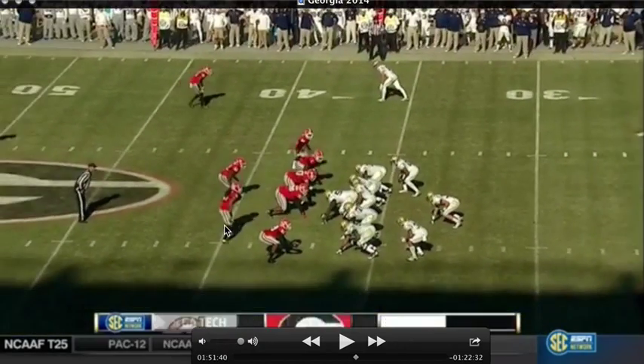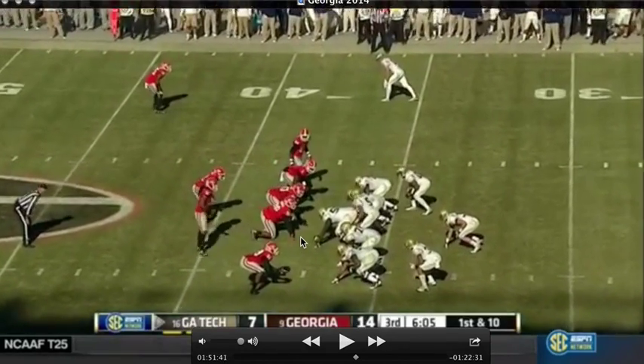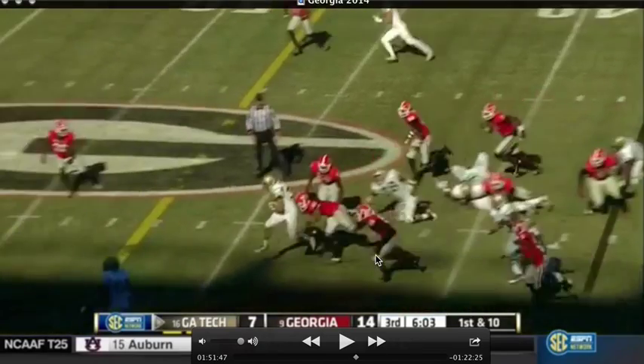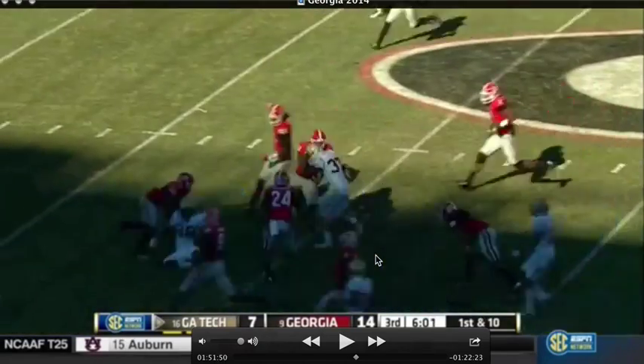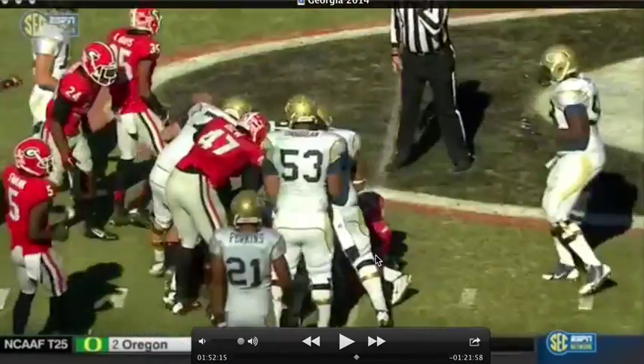Georgia doing something like this is smart because it really changes up who you're blocking in your triple option. But in this case it looks like this is just a dive. Great job — run to the outside, made some great yards, down to the 50-yard line. It's perfect. Beautiful.